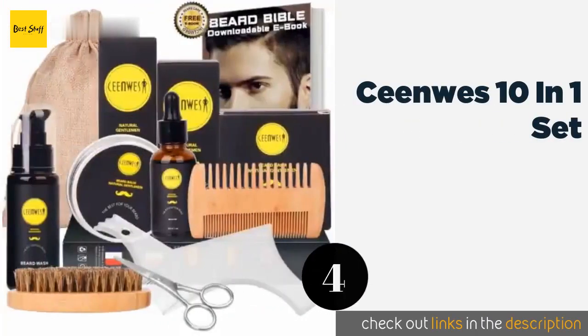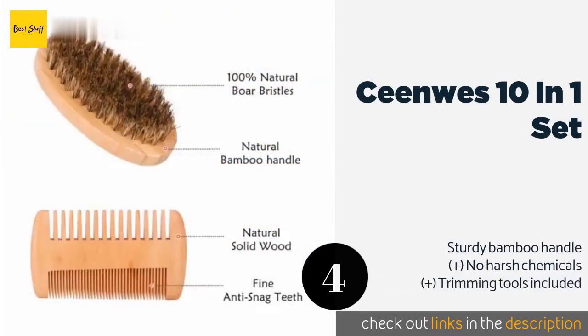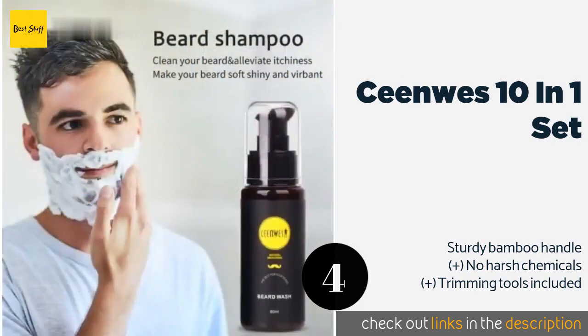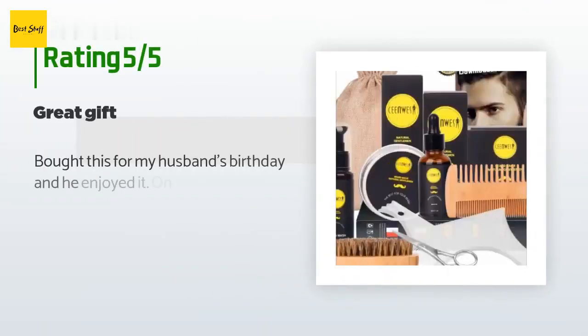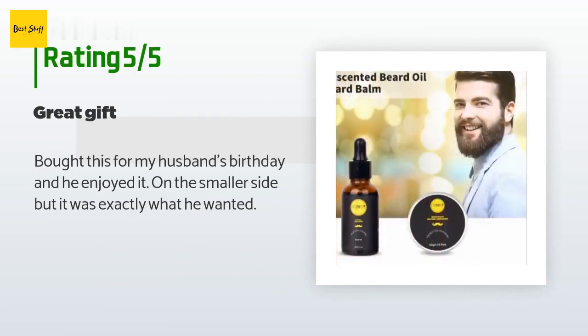The next product in our list is Senewis 10-in-1 Set. The Senewis 10-in-1 Set has a double-sided comb made from solid wood with fine teeth to prevent snagging and pulling your hair. The organic oil promotes active growth to help you meet and exceed all of your facial fur goals. The price is approximately $12. The average rating of this product is 4.5 stars with more than 379 customer reviews. A customer said: Bought this for my husband's birthday and he enjoyed it — on the smaller side but it was exactly what he wanted.